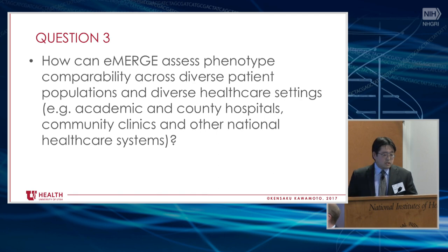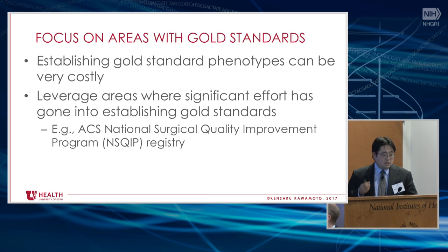The last question: how can eMERGE assess phenotype comparability across diverse patient populations and diverse healthcare settings? Some recommendations: when you try to do machine learning or NLP work, the thing that always gets you is the amount of effort it takes to create the gold standard. A typical operational conversation goes: 'Hey Ken, can you scale your no-show prediction model across our institution and get it done by next week?' When you say it'll take 12 months to do chart audits with physicians, they just say forget it.